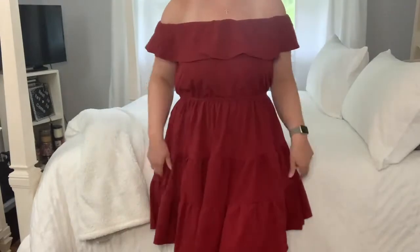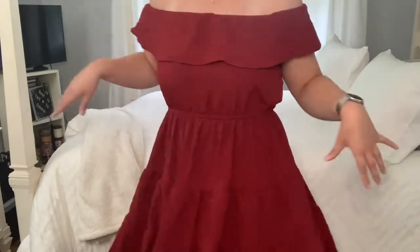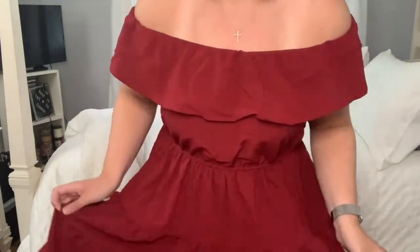Let me back up so you can see the bottom. This is super cute. I feel like a dancer. I like it a lot. I think this is perfect for the rest of summer and fall. Very very pretty. I love it. The color looks so pretty.